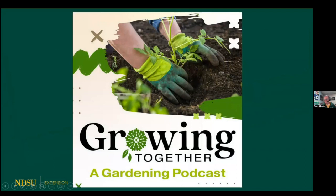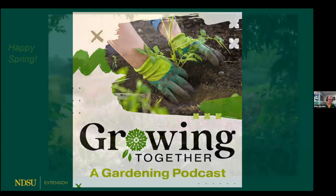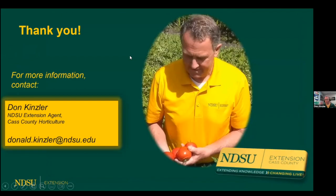Before we get to questions and answers, I want to mention a podcast we've started. NDSU Extension Cass County and Forum Communications have started a joint venture — a gardening podcast. Forum reporter John Lamb and I do weekly conversations on podcasts. Simply search for 'Growing Together, a gardening podcast' wherever you get your podcasts. They stay in archive, and last week we talked about emerald ash borer and things homeowners can do. Check those out if you get a chance.